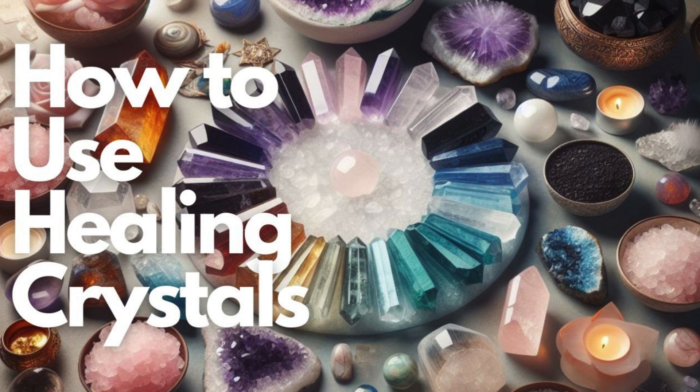Rose Quartz: Renowned as the stone of love, rose quartz is associated with matters of the heart. This gentle pink crystal is thought to attract and foster love, compassion, and harmony, promoting a sense of self-worth and emotional healing.